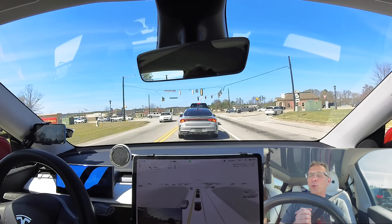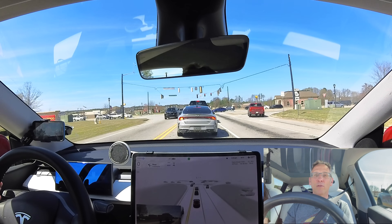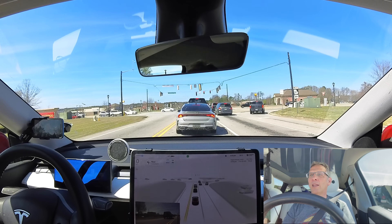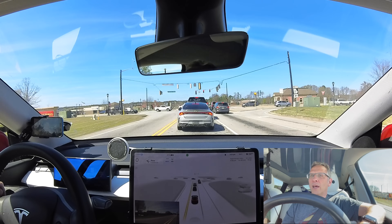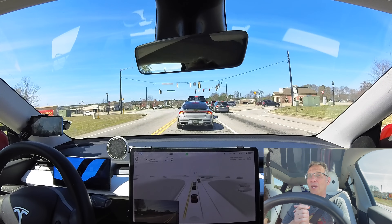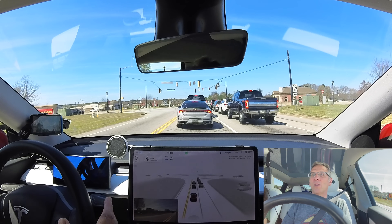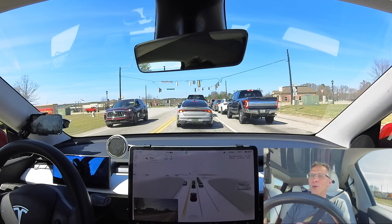For those not familiar with version 12: according to Elon Musk, Tesla deleted over 300,000 lines of code that would normally tell the car what a stoplight is, what a roundabout is, what to do when it's yellow or green. They've completely replaced it with an AI-based neural network trained by millions of miles recorded by Teslas throughout the country. It kind of learns like a human by observing — there's no code that says 'here's a stop sign' or 'here's a speed bump, slow down.' It's just figured it out. Is it ready? Who knows, but we're here to see it firsthand.